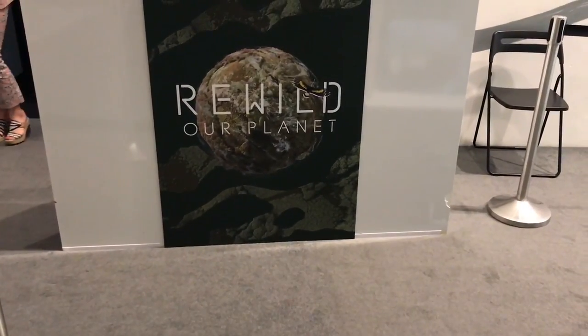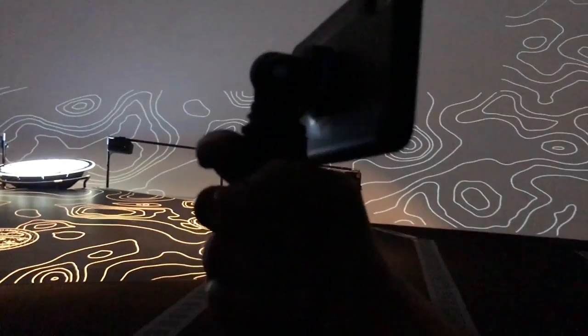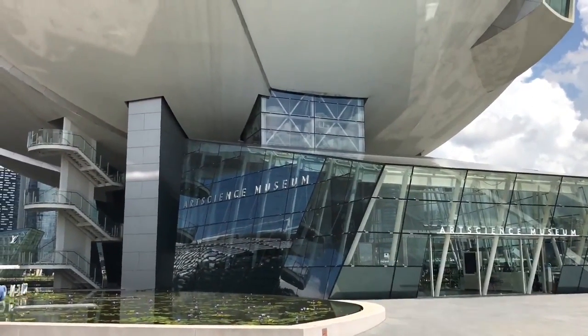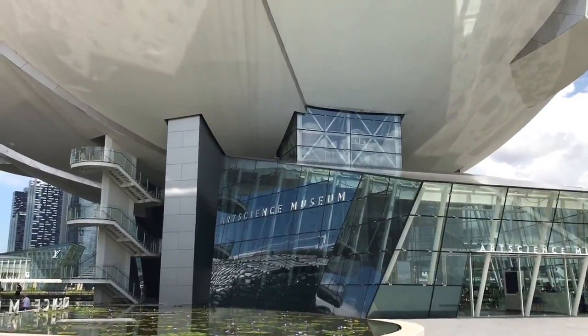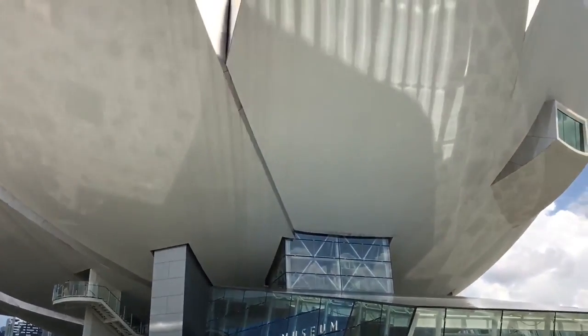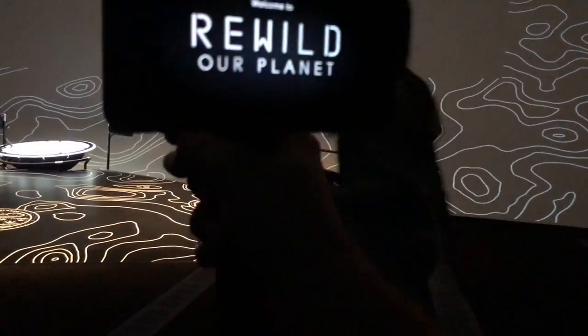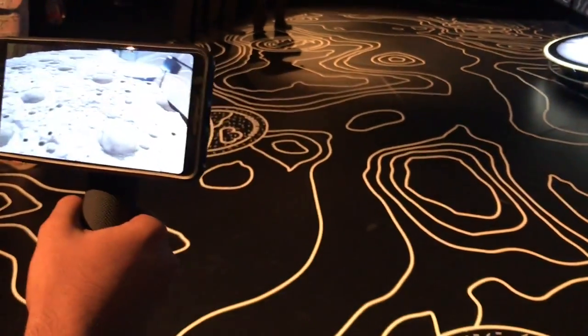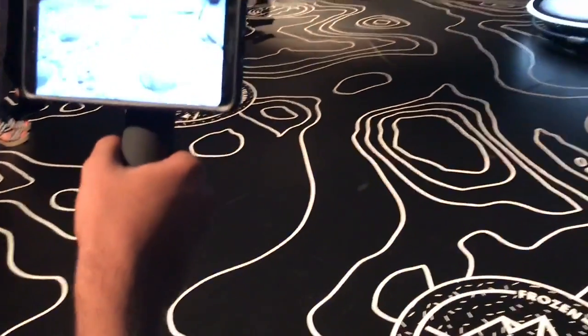Let's take a look at this Tree-Wild, Our Planet. Saw this at the Art and Science Museum in Singapore. It's a VR demo narrated by David Attenborough.